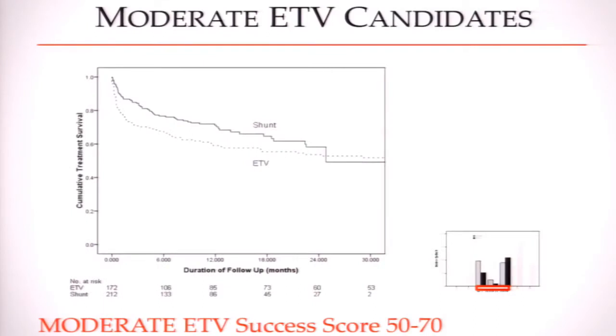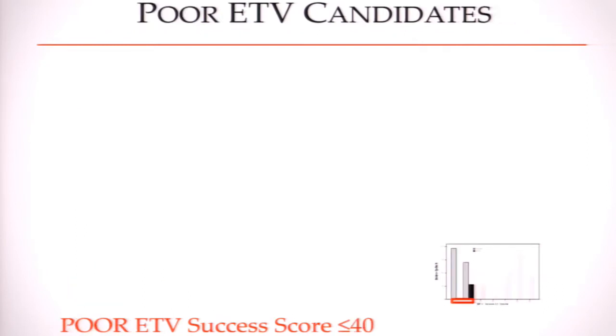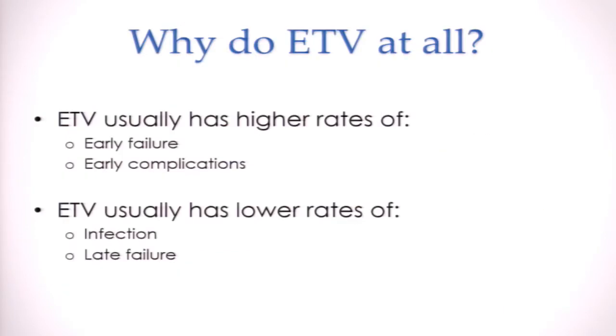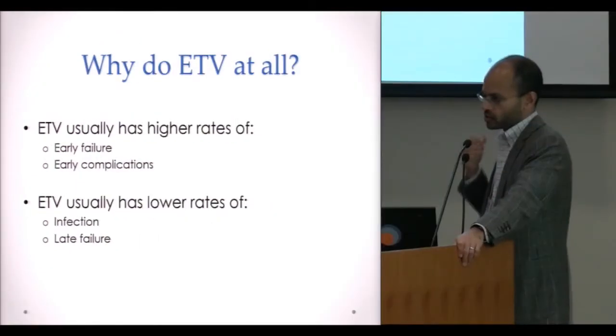For patients who are the worst candidates for ETV — unfortunately the majority of patients we see, because these are almost all infants, and young age is the strongest predictor of ETV failure — the ETV curve drops off dramatically very early on, meaning a very high early failure rate. The shunt also drops off but there's a gap where shunt seems to do better in this group.